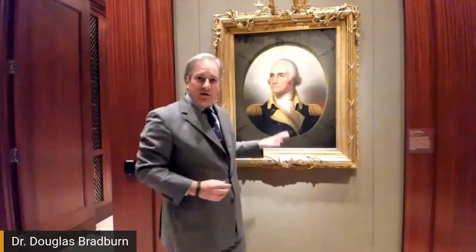He studied the Houdon bust, his father's paintings, and had his own sketches from life. He created about 20 or so portraits like this over the course of his life, and also large-scale portraits. There's a beautiful Rembrandt Peale portrait of George Washington at the Battle of Princeton, showing General Mercer being bayoneted to death in the foreground, now hanging in the National Gallery in D.C. The head of Washington in that portrait is essentially the same as in the porthole portrait.